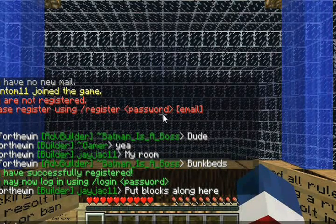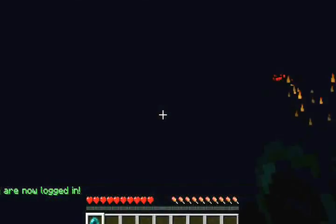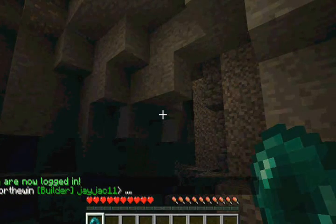I have successfully registered. And here we go — I will login by simply doing /login then my password. Simple as that. Ladies and gentlemen, have a nice day.